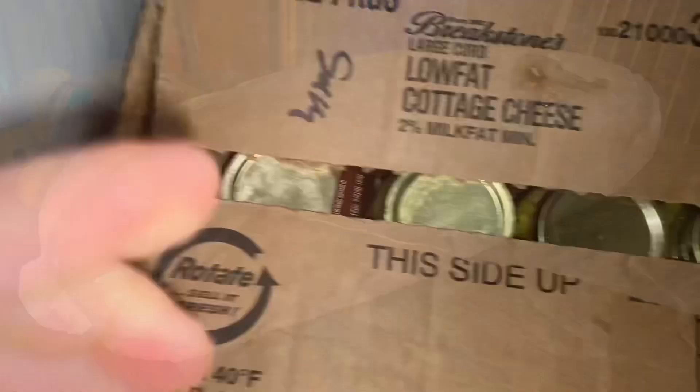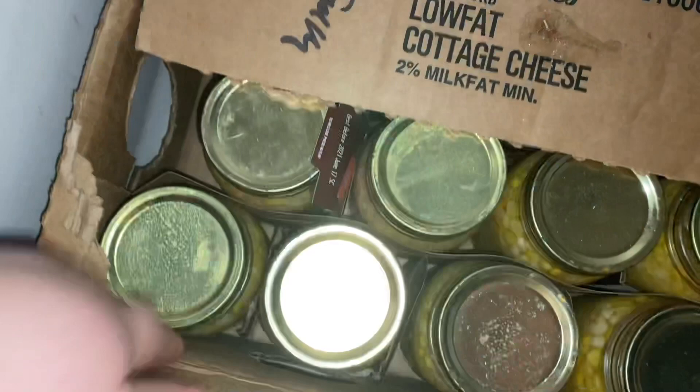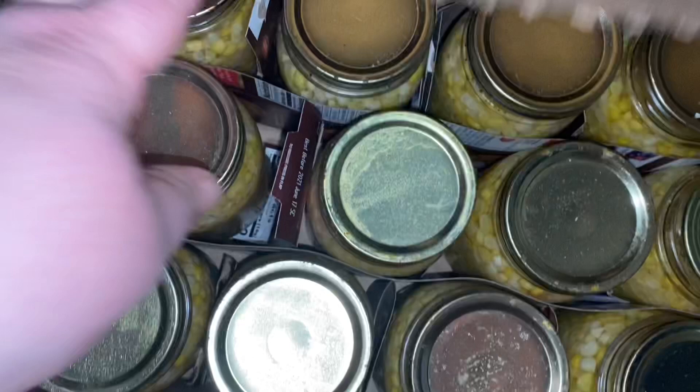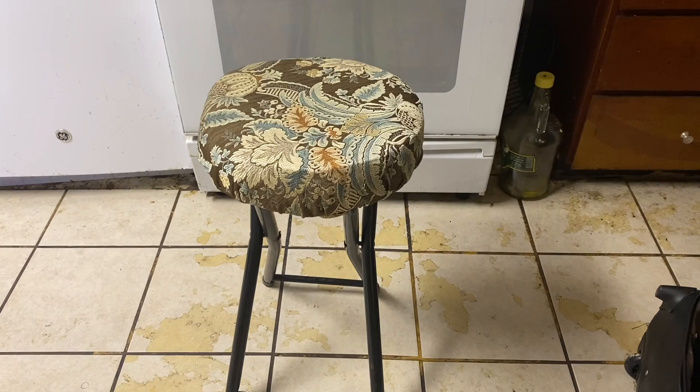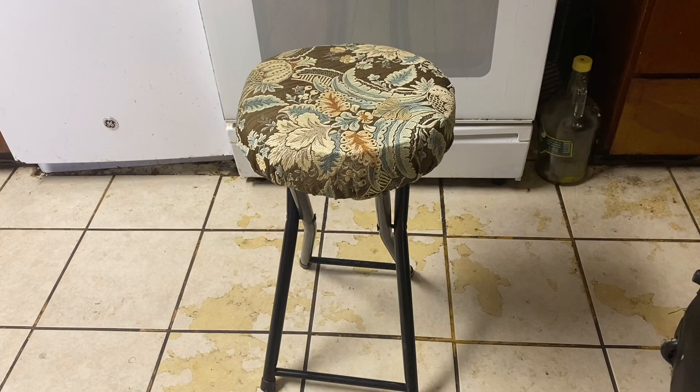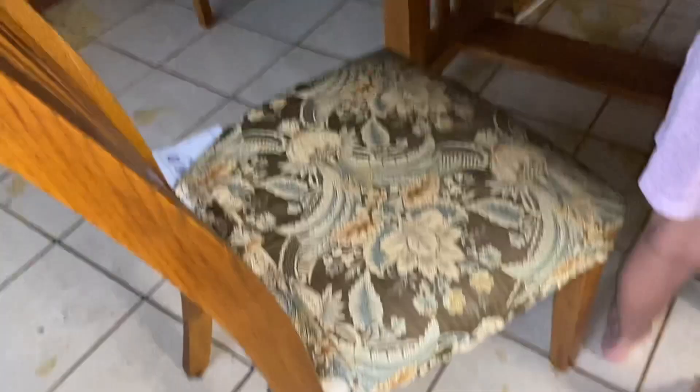My mom also grew this butternut squash that she canned at home — it was grown on somebody's farm. I can't wait to eat some for lunch today. My mom also gave me this stool. She put a new cover on it and gave it to me to sit on when I'm cooking or washing dishes because she knows I have trouble with my back. She also made a cover for a chair that had a rip in the original upholstery. It matches the stool and even the other chairs — it's removable so I can wash and put it back on.